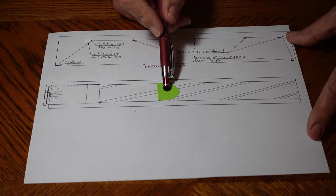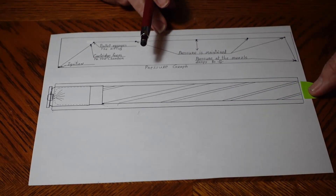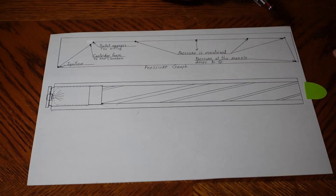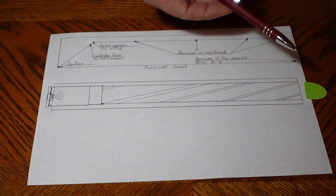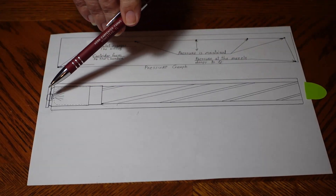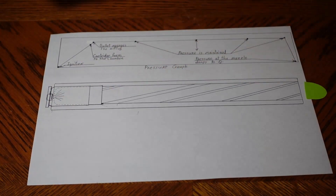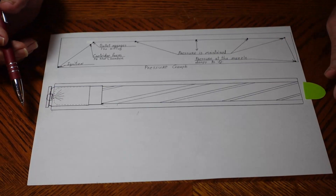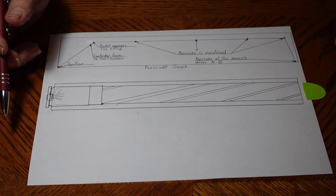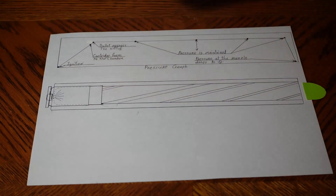As it continues down the barrel, pressure is maintained all the way until we get to the end of the barrel and the bullet leaves. As soon as it breaks the plane at the end of that barrel, pressure at the muzzle end goes to zero for a brief instant while pressure on the back is still up. So all the pressure inside that barrel suddenly hits the back of that cartridge case, and that's the recoil. That's when recoil actually happens — when the bullet leaves the barrel. It's also when you actually hear the bang, because all that expanding gas escapes out into the air very rapidly and goes boom.